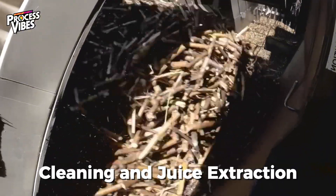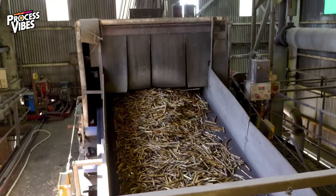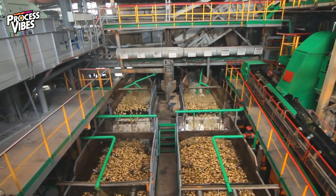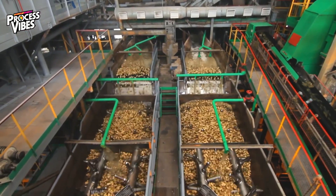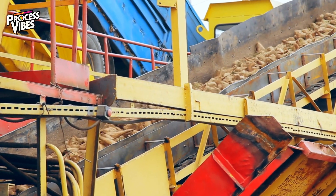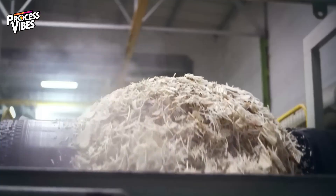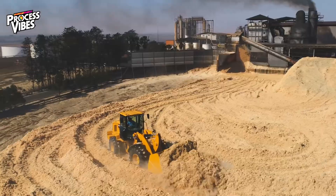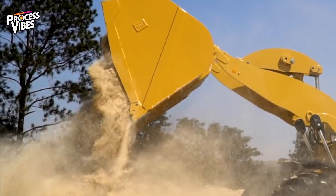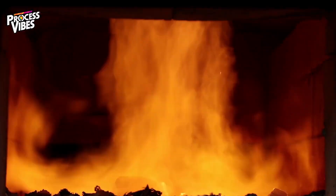First, the raw materials need to be thoroughly cleaned. Sugarcane is washed with powerful water jets, while sugar beets are tumbled in massive rotating drums to remove dirt and debris. Then comes extracting the sweet juice. For sugarcane, this happens by crushing it through a series of giant rollers, squeezing out every last drop of liquid. The leftover fibrous material, called bagasse, isn't wasted — it's actually burned as fuel to help power the factory.